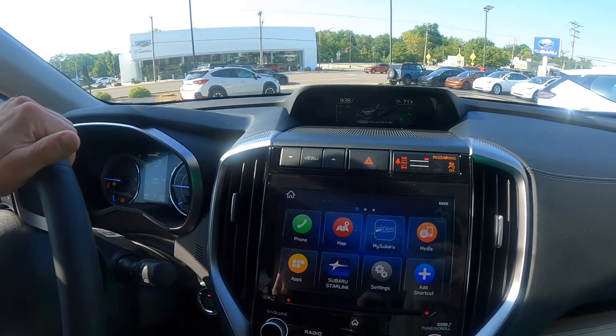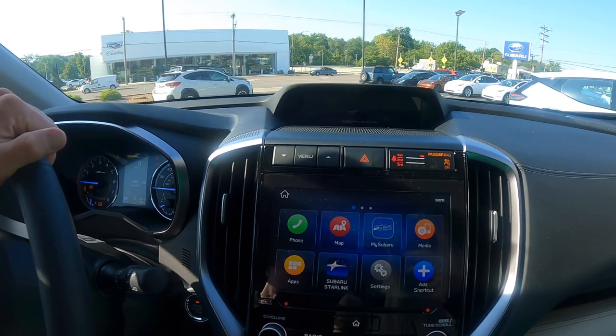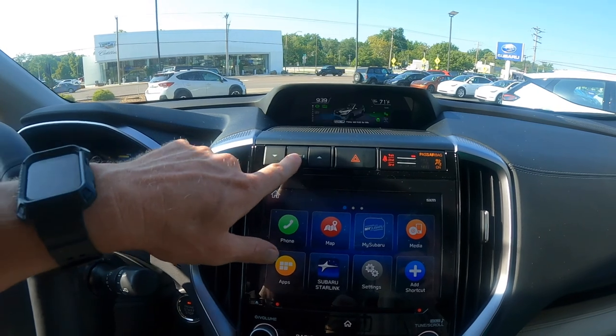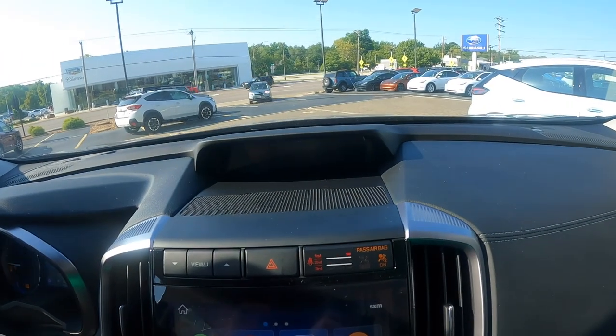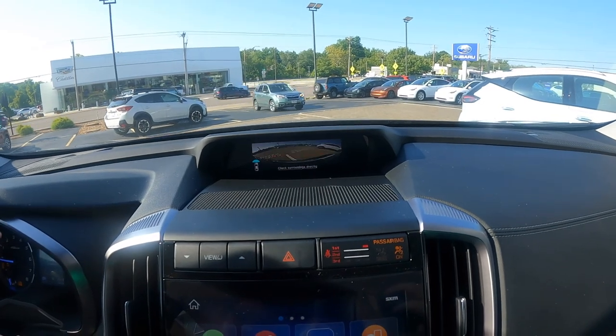Another feature exclusive to the Touring Level Ascent is that front view monitor. I'm just going to press this little button here — the display turns into a screen and I can see exactly what's in front of me. Very cool.